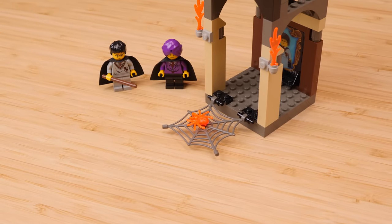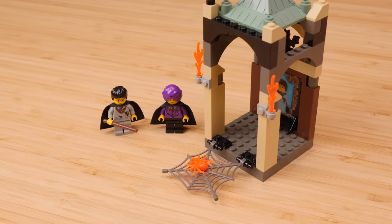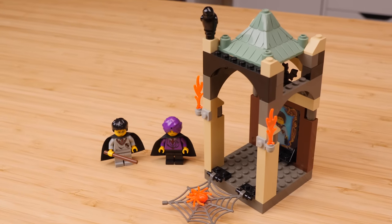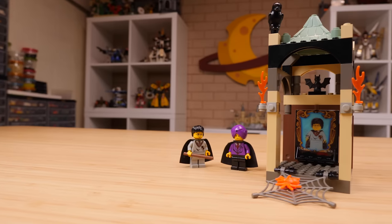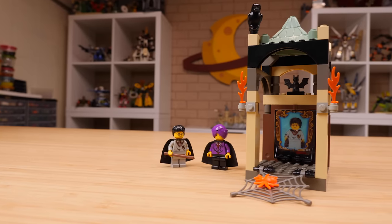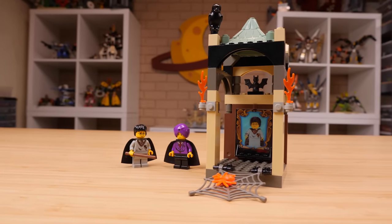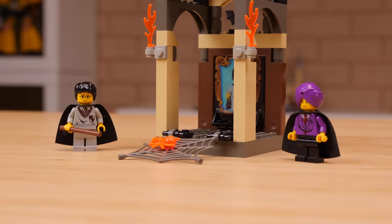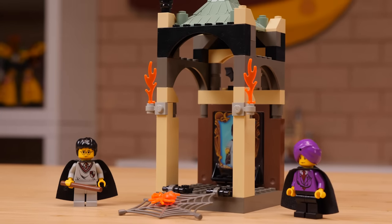The Harry Potter sets of 2001 had no interest in appealing to adults — they were completely made for kids. That can't be said of the Harry Potter sets made today, and you see those compromises come through in the sets, where the sets look a lot better than they do here, but you don't have the fun little extra details that these early sets did.